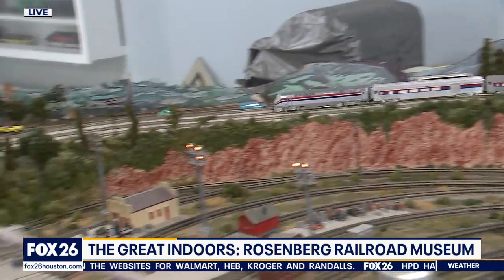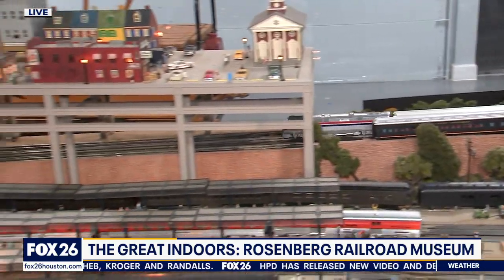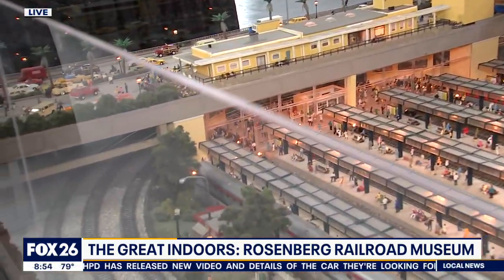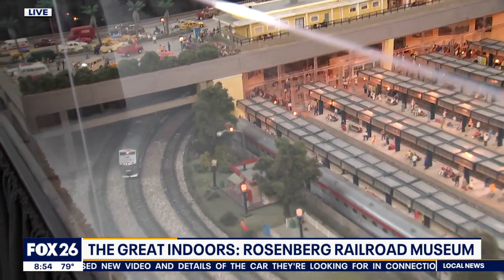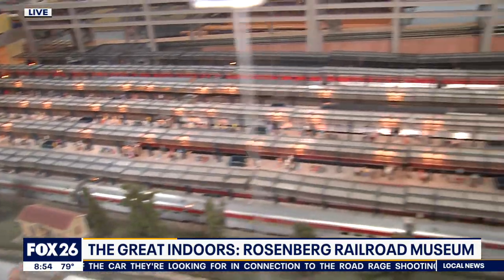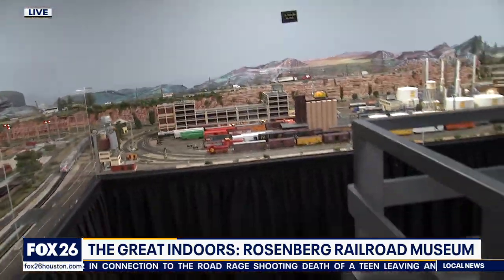You guys have an actual rail car you can walk through, which you gave me a little tour of earlier — it's pretty cool. We actually have two. We have the Quebec passenger car, fully restored inside and out to its 1920s glory. We also have a Mopac caboose. Both are exterior exhibits available to tour.